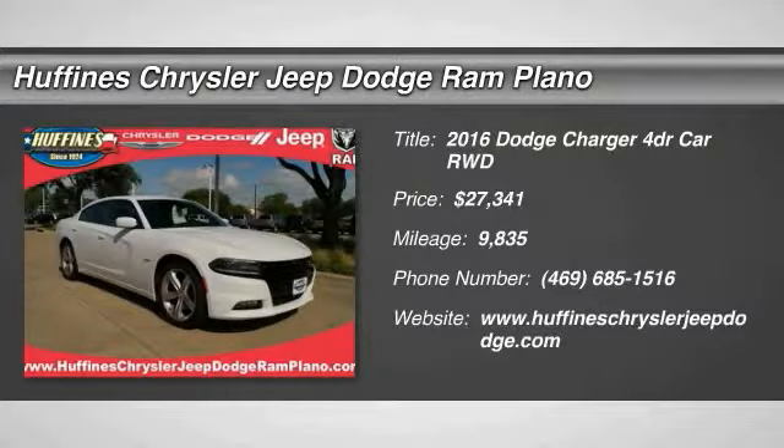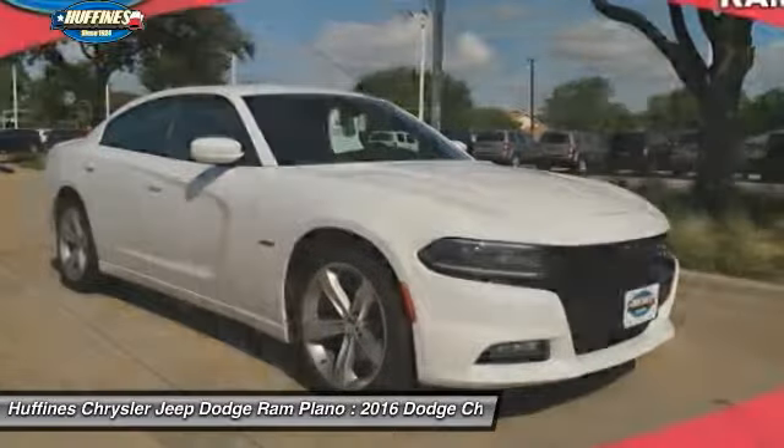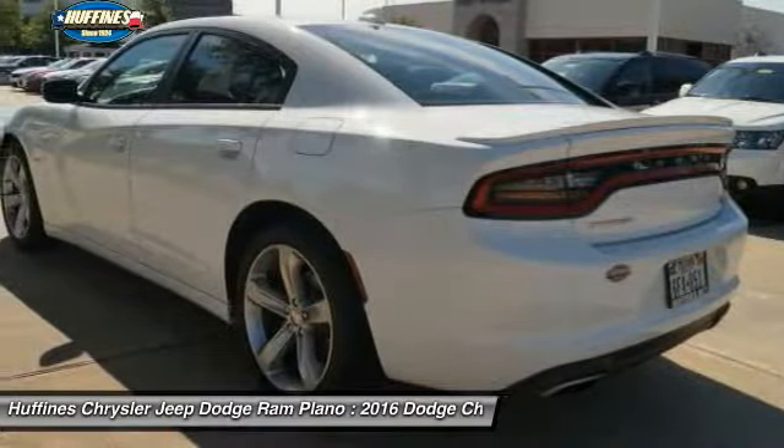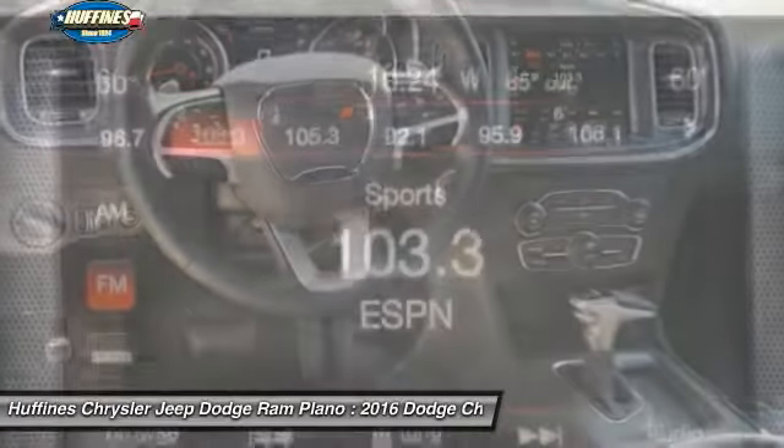Come test drive the 2016 Dodge Charger. Inject some versatility, comfort and sophistication into your muscle. The Charger is a powerful sedan that excites at every turn.